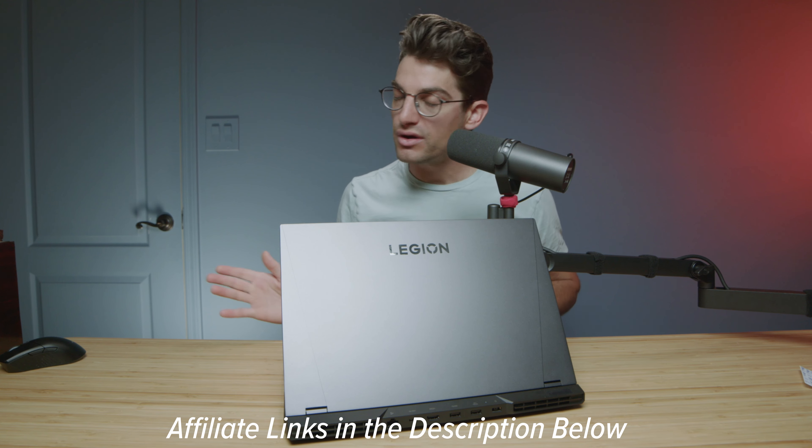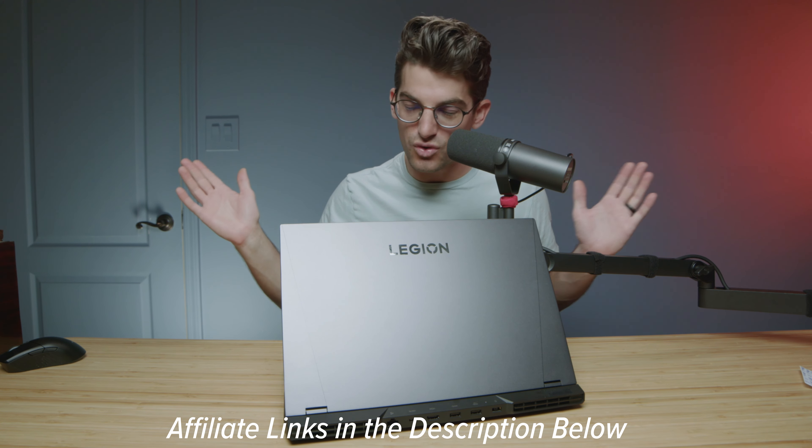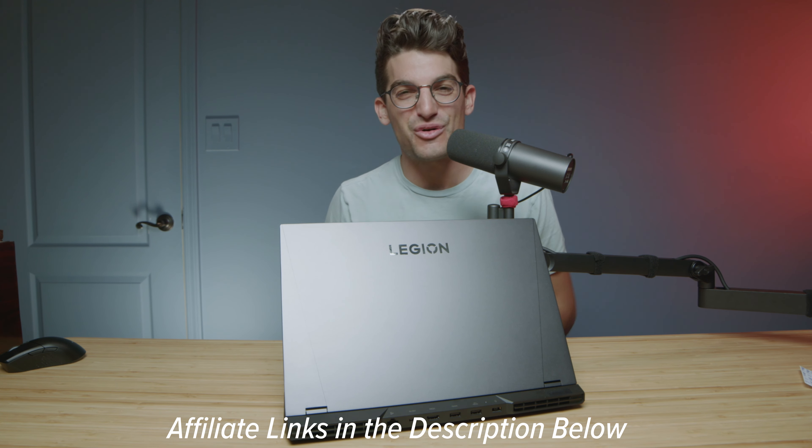If you're curious about the exact pricing and availability — since pricing does tend to change from time to time — I'll put links in the description below. If you do make a purchase, I will get a small commission at no extra cost to you, but that's what keeps this channel alive and the helpful content coming your way.